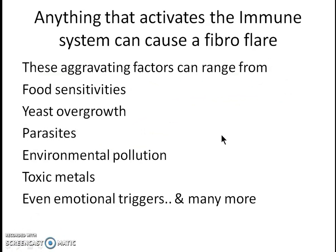Anything that activates the immune system can cause a fibromyalgia flare-up. These aggravating factors can range from food sensitivities, yeast overgrowth, parasites, environmental pollution, toxic metals, even emotional triggers, and there's a lot more.